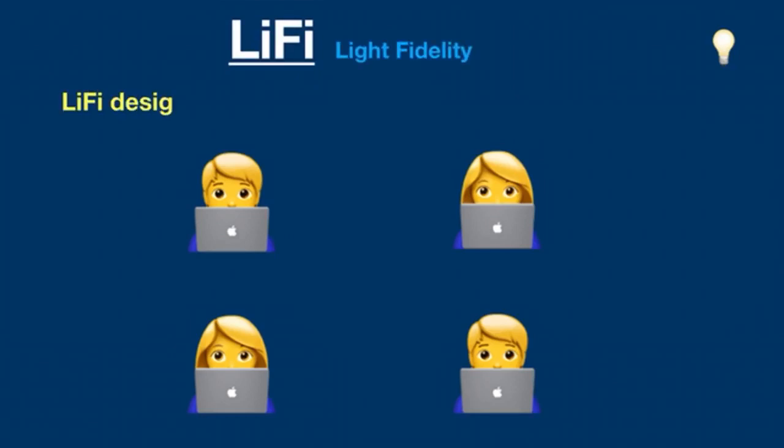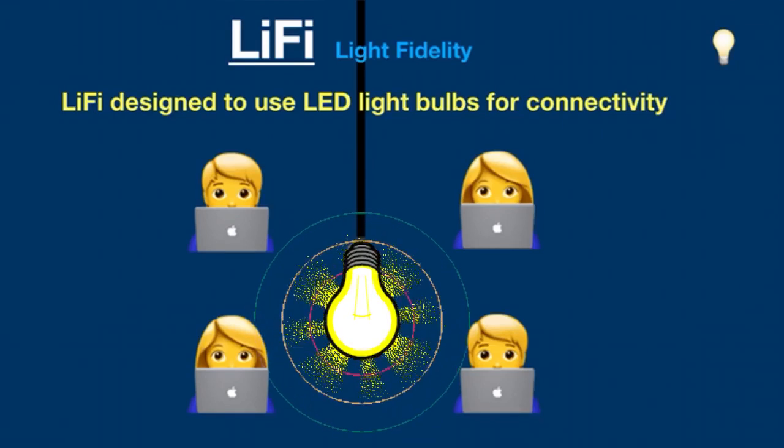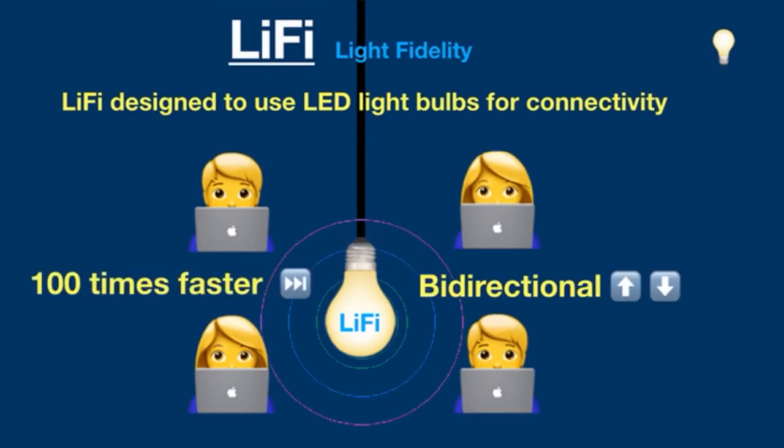Li-Fi was designed to use LED light bulbs for connectivity, similar to those which are currently being used in houses and offices. Li-Fi is a type of bi-directional wireless connection that can be up to 100 times faster than traditional Wi-Fi.